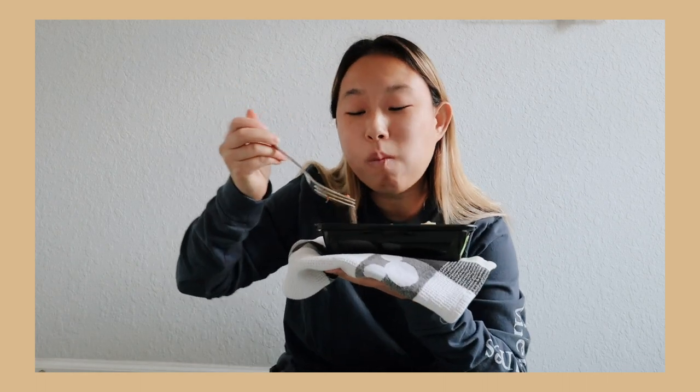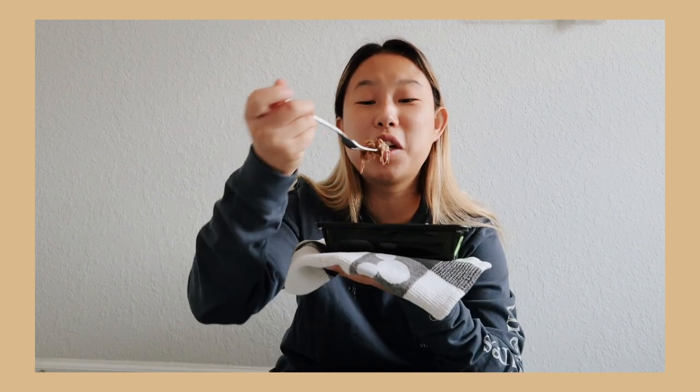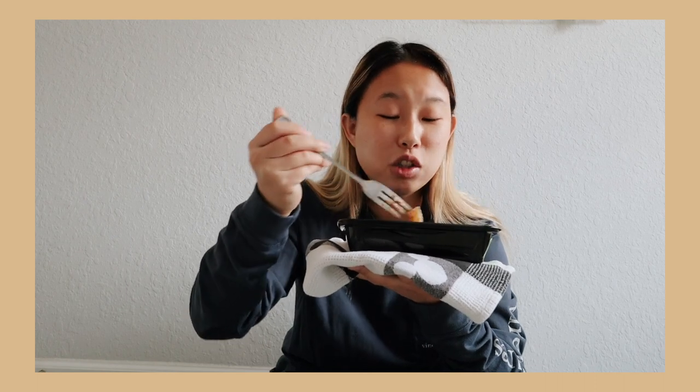Obviously if you don't eat meat I wouldn't recommend this one, but if you do it's really good. This is really good. I really like it. The meat is not too chewy — you know how some meat is really chewy? It's not chewy at all. The best way I can put it is very smooth, and the gravy tastes like typical Thanksgiving.